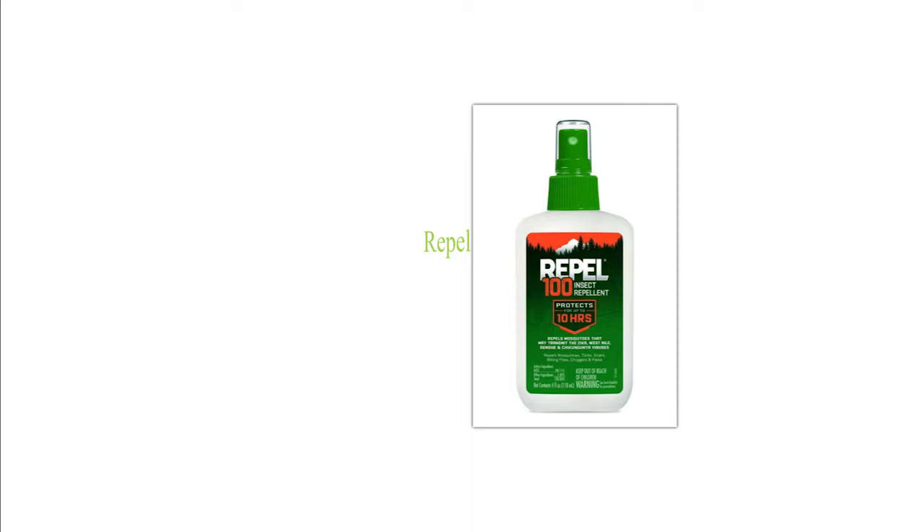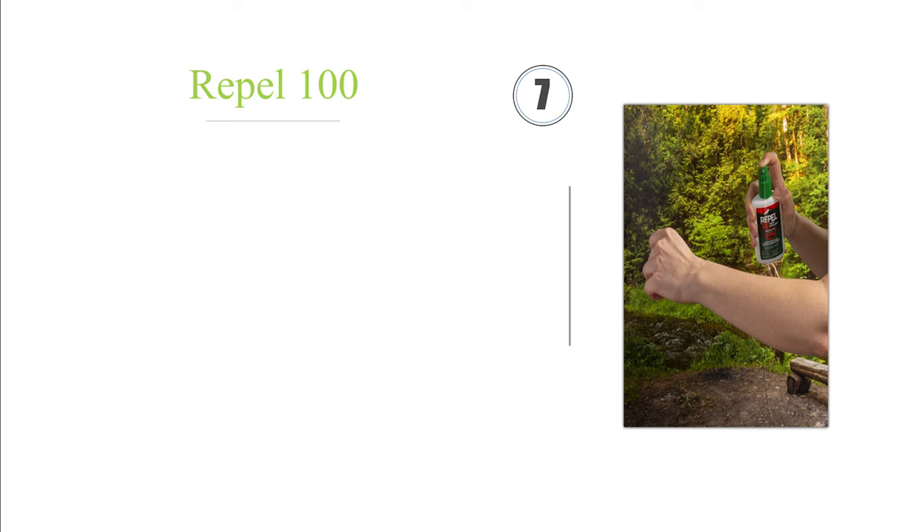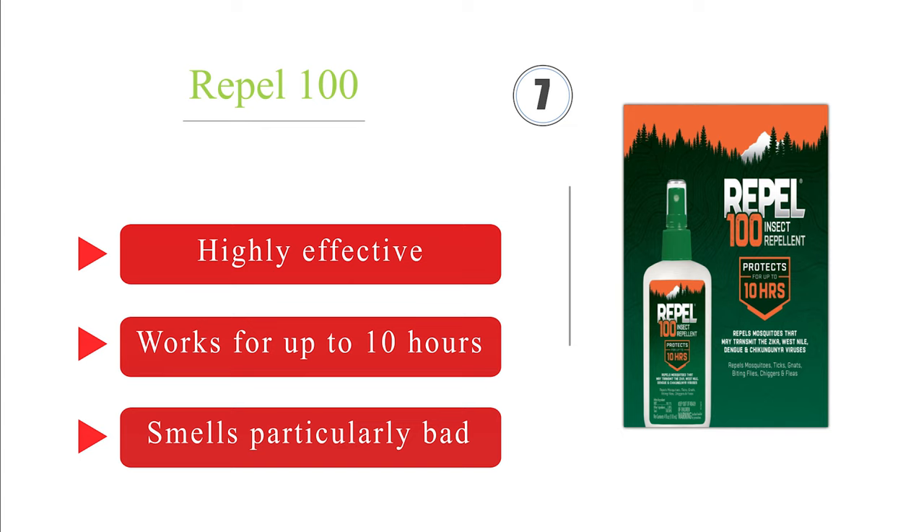Next on our list at number 7: formulated with 98.11% active ingredients, Repel 100 offers the highest concentration of DEET available to consumers. It's intended for use in equatorial regions, dense rainforests, and anywhere that malaria, dengue fever, or Zika are real concerns. It is highly effective and works for up to 10 hours, but smells particularly bad.